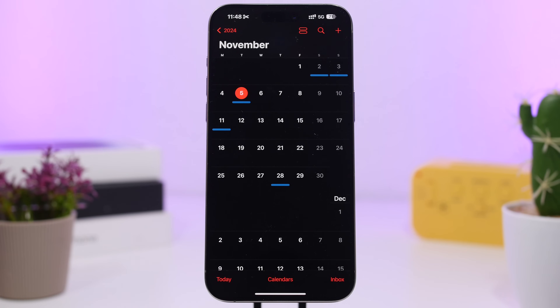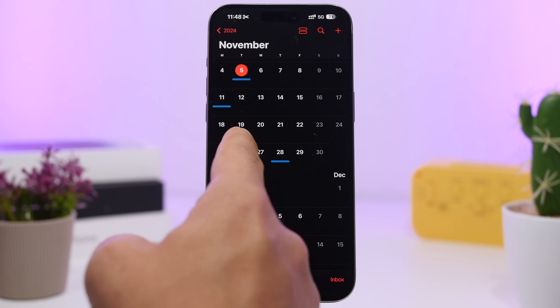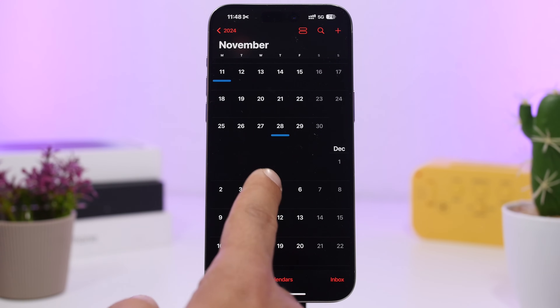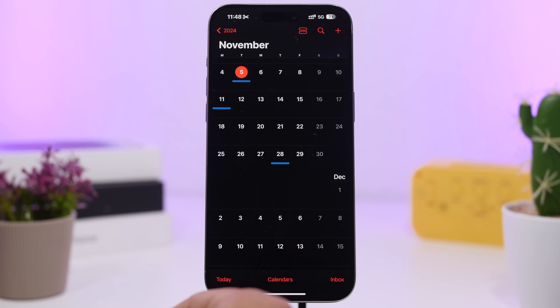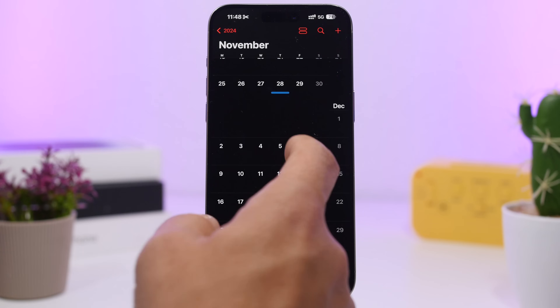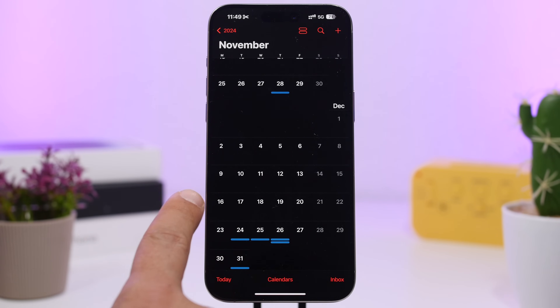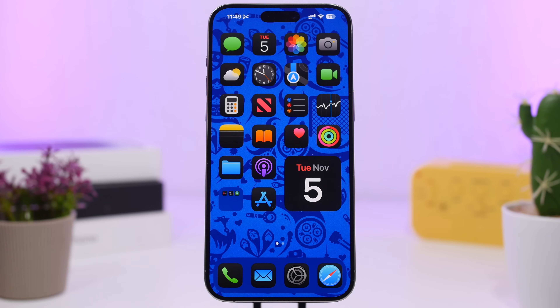For the next beta, I'd expect Apple to move to a weekly schedule. If not next week, probably the 19th will be the date for beta 3, then weekly from there. I'd expect five or six betas total before we get the RC version of iOS 18.2, which in my opinion should be around December 9th or 10th, before a public release most likely on December 16th. They might push it to the 23rd, but I wouldn't expect that since it's the week of the holidays.